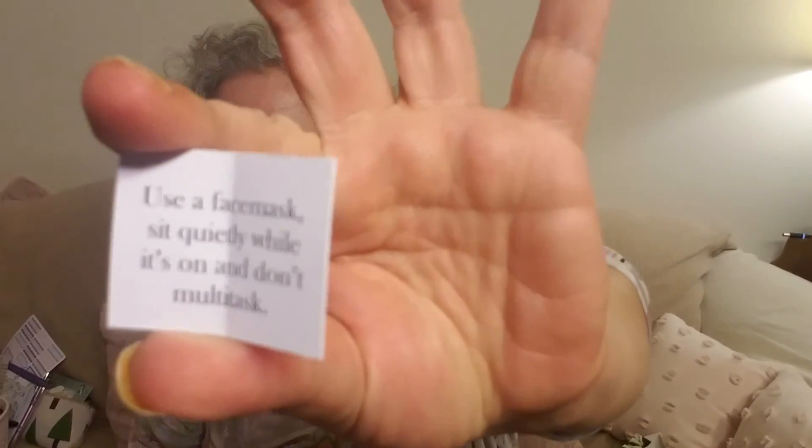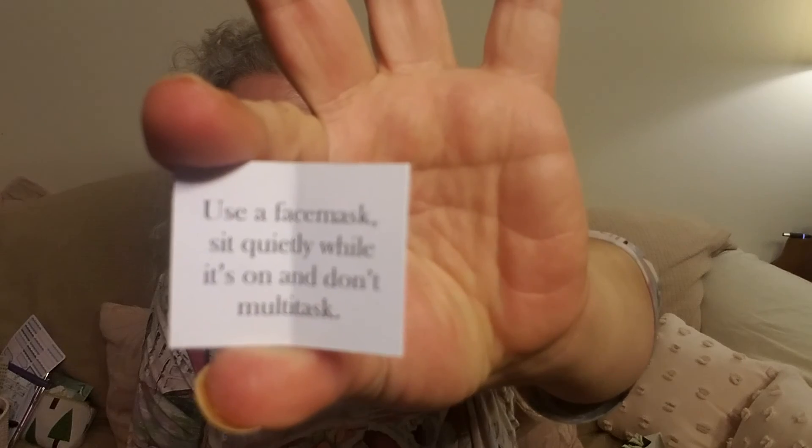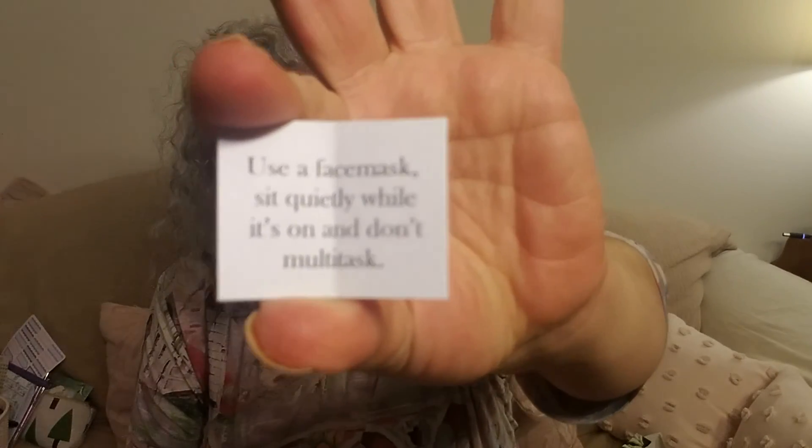And that is it for today — oh, we have a task, right? I almost forgot. Task number 13 is to use a face mask, sit quietly while it's on, and don't multitask. So there is your assignment for the day — go put on a face mask, which sounds like a lovely idea after a long week. I hope you're enjoying your Friday the 13th and I will see you tomorrow. Good night!